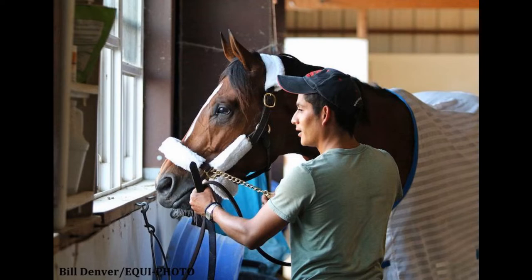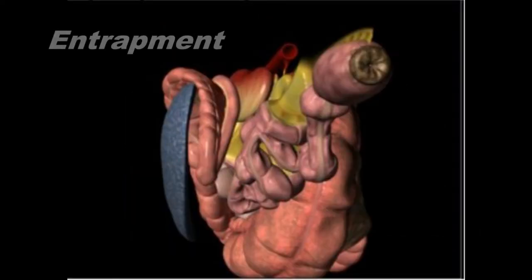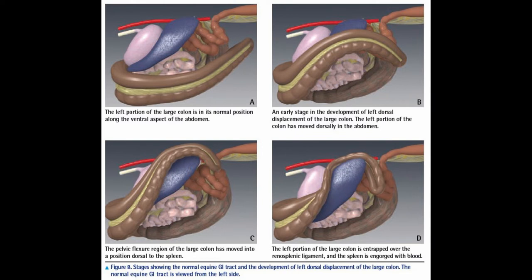With all that understood, Maximum Security had what is known as a nephrosplenic entrapment, sometimes also called left dorsal displacement. What causes it may vary, but what occurs is the large colon starts to move towards the dorsal or spine area of the horse and then slips up and over the nephrosplenic ligament. You can see this in these great models from a program called the Glass Horse.